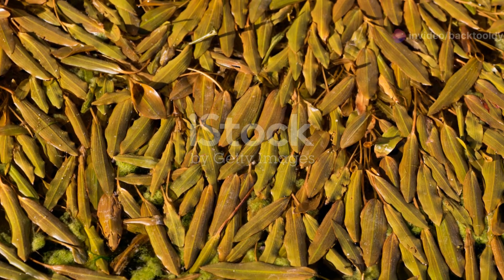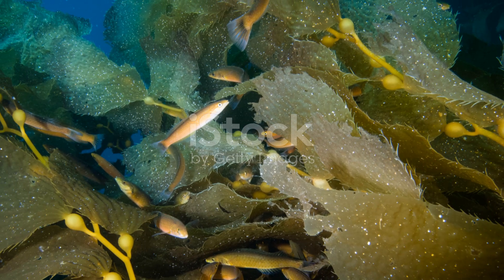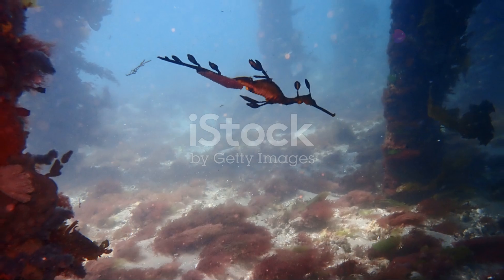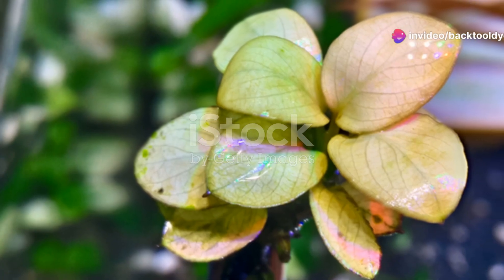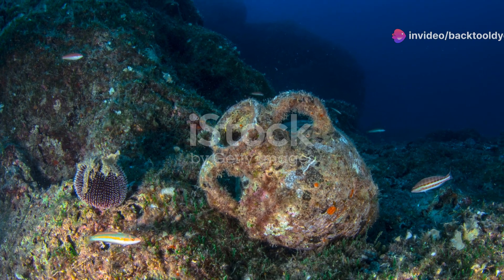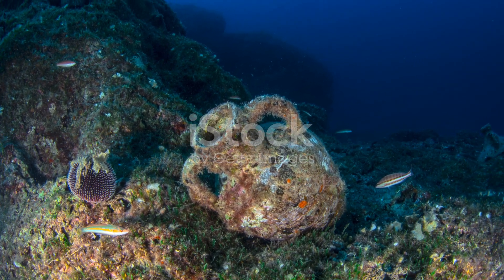And I can't forget the plant life. The submerged plants create underwater forests that serve as hiding spots for small fish and larvae. These plants play a crucial role in maintaining the river's health by producing oxygen and providing food for other organisms.